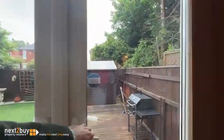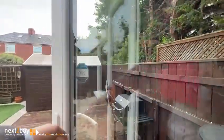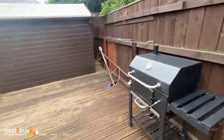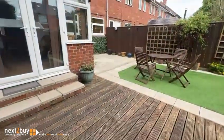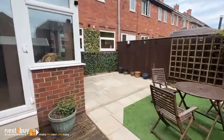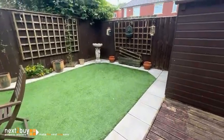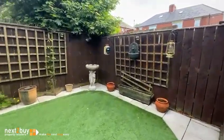And then we are outside. Decking area, patio area, and we've got artificial turf, so very low maintenance.